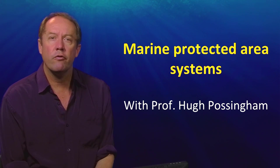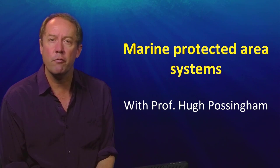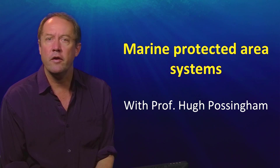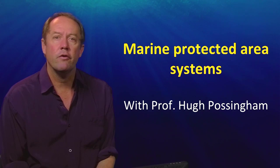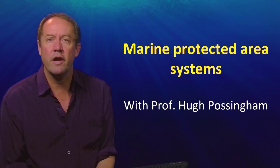Protected areas are one way of conserving marine systems. They are used to protect those ecosystems from threatening human activities such as line fishing, trawling, and infrastructure construction. Most countries have signed international conventions agreeing to conserve at least 10% of their ocean in marine protected areas.